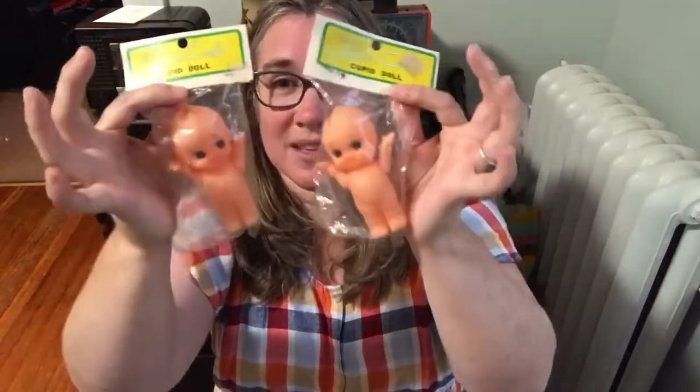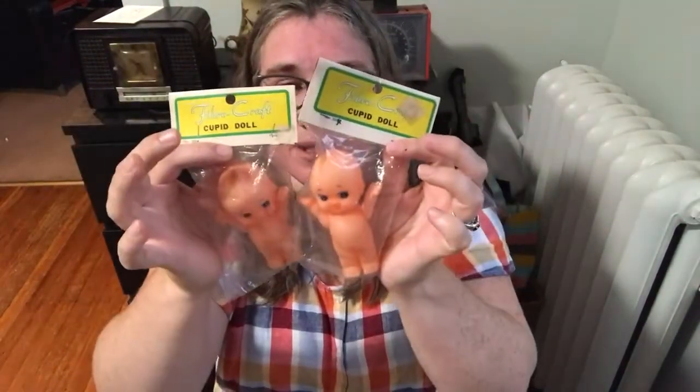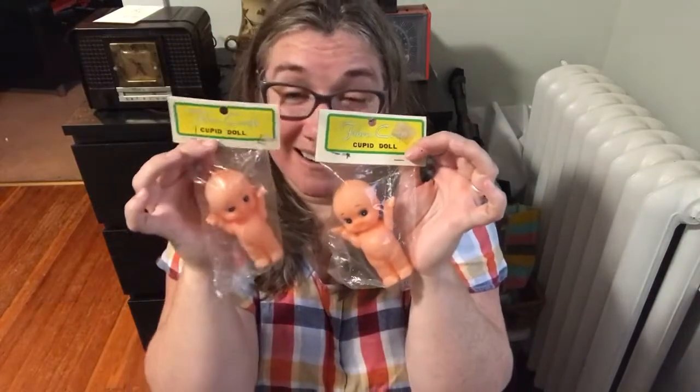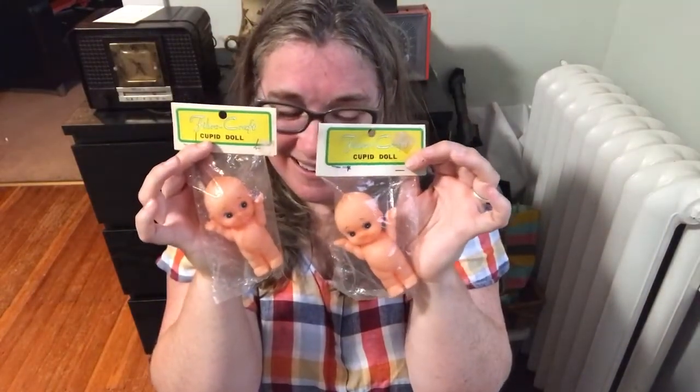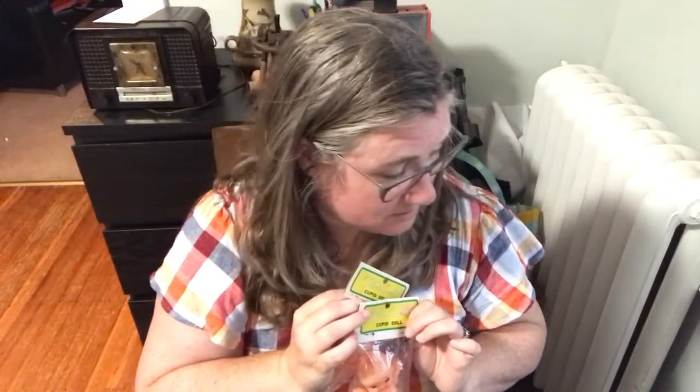The next items are these great little plastic kewpie dolls. I don't think they're terribly old, although there are no barcodes on the packaging so they're not young either. You get the whole pair — they're about four inches high, just cute little guys. They're by Fibercraft. Ten dollars, number ten — ten dollars, number ten for the two kewpies.